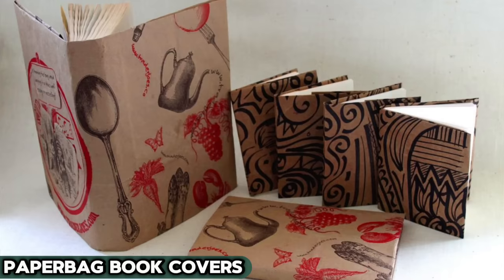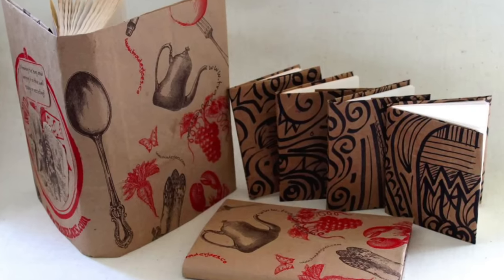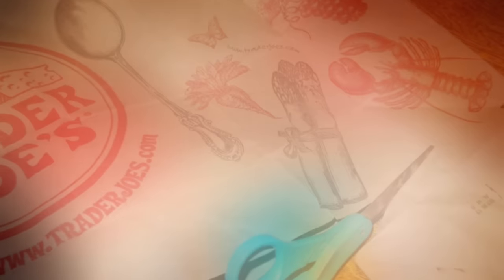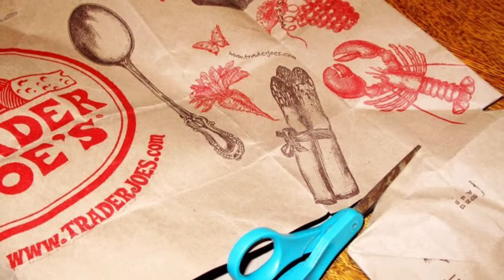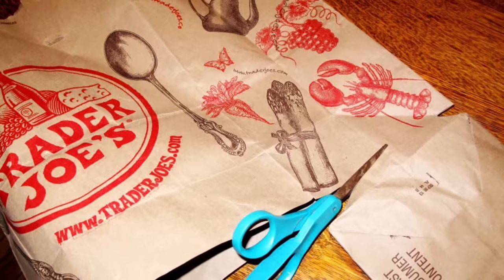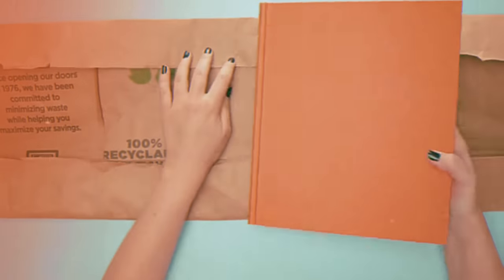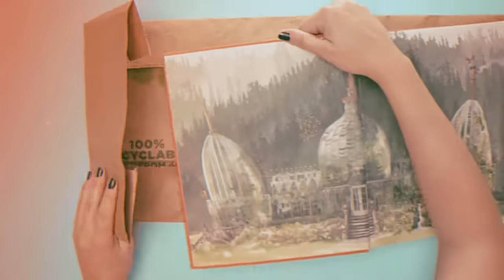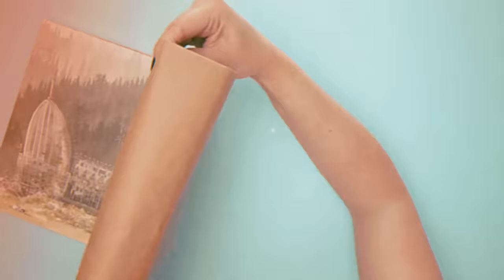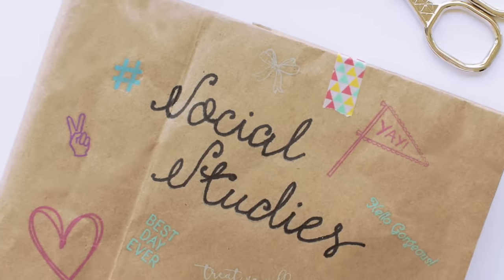Let's not forget the paper bag book covers, a crafty innovation born of necessity and thrift. Fashioned from humble brown paper bags, these DIY covers were a blend of practicality and creativity — a staple from the bustling 50s through to the grungy 90s. They shielded textbooks with the dedication of a loyal knight while also serving as a blank canvas for artistic doodles, band names, and youthful dreams. In today's digital learning environment, these handmade protectors have stepped aside, now a sweet reminiscence of days when recycling wasn't just environmentally savvy, but also a creative endeavor adding a personal touch to the otherwise mundane.